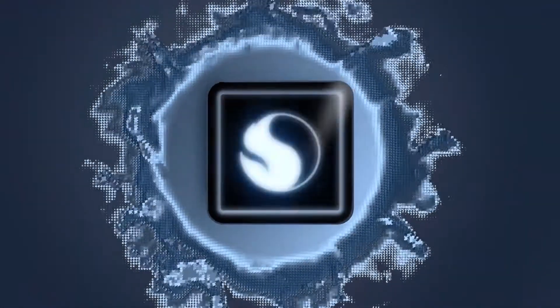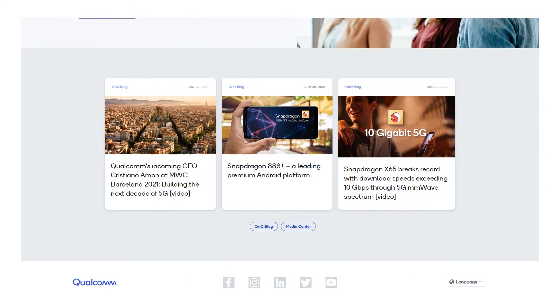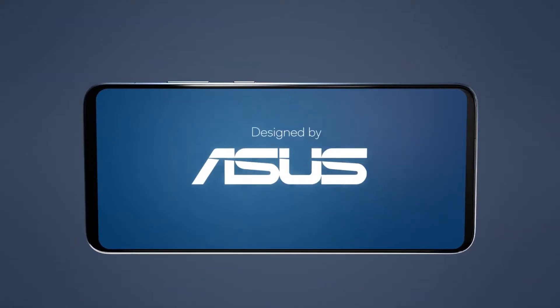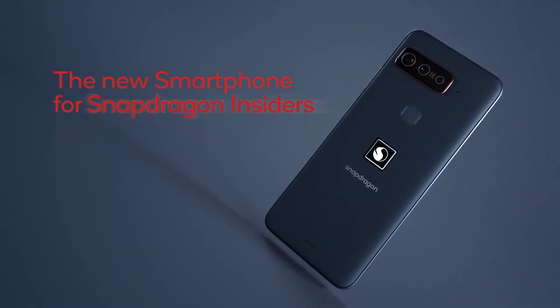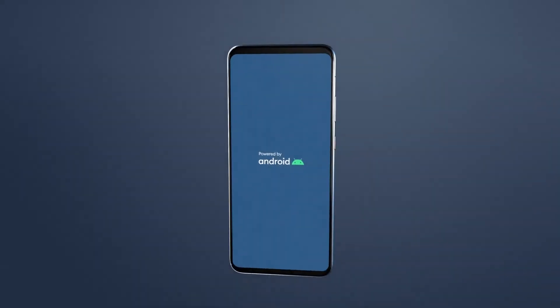Qualcomm manufactures chips for almost every phone that supports Android, but recent news suggests that the company is moving away from this norm. With Asus's help, Qualcomm has announced its first smartphone, which will be officially called the Phone for Snapdragon Insiders, starting off at $1,500.